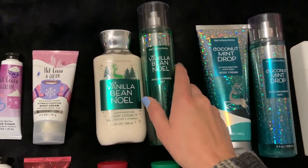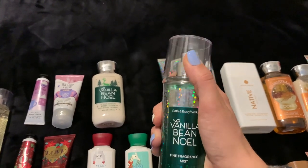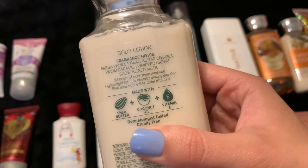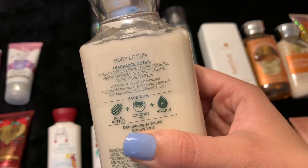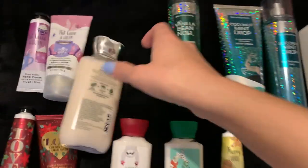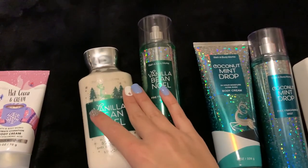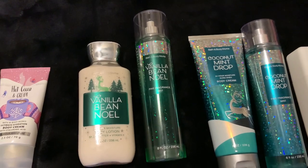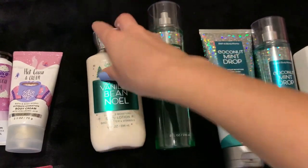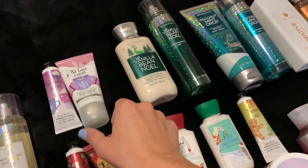Next we have my staple Vanilla Bean Noel. Lately it has not been the strongest scent, but it still smells like Vanilla Bean Noel to me. I think the scent notes have changed over the years — it is now fresh vanilla bean, sugar cookies, warm caramel, whipped cream, and snow-kissed musk. I think the caramel is new and they took something out, so it's not quite the Vanilla Bean Noel we all grew up with. It still has that scent we all know and love, just not super strong. For that reason I did not pick up any this year. I'm going to finish up what I have from last year — this lotion is still sealed — but I'm keeping it because it's one of my all-time favorite scents from Bath and Body Works.